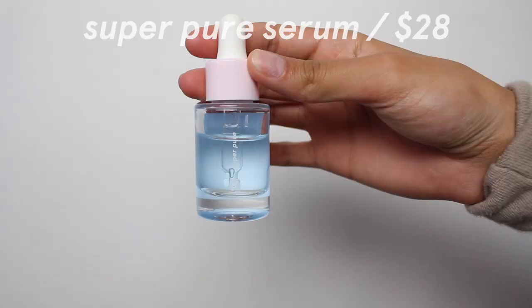Then I used the Glossier Super Pure Serum — this is a niacinamide and zinc serum used to calm breakout-prone skin and redness, and I've been really liking this. This is not sponsored, I just love them. I find I like this in the morning, especially if I'd popped a pimple the night before — I use it just to keep calming the redness. I have a pimple right here and I always have redness here, and as you can see it's not too red. This actually does work and it's been lasting me a really long time — I've been using it every day and I still have a lot left.